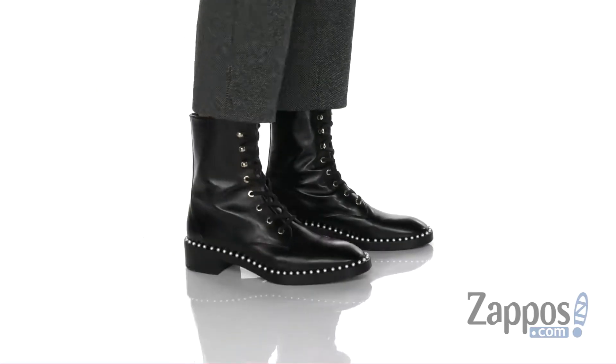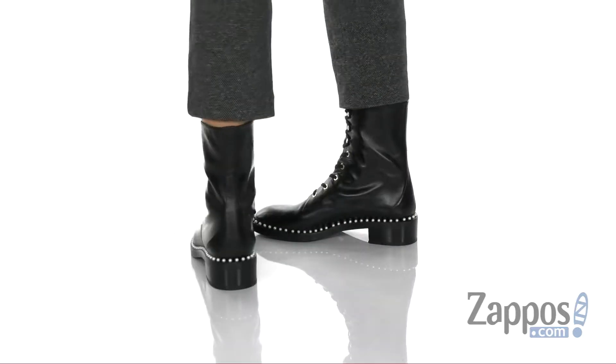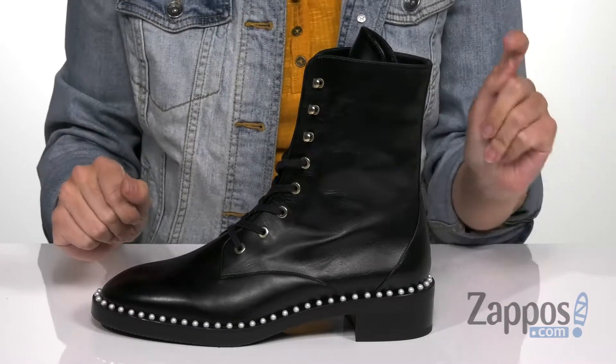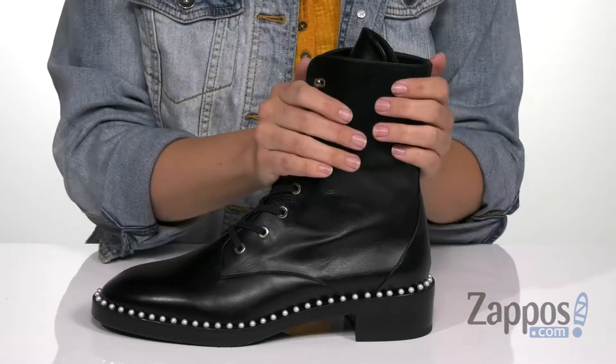Hey everyone, Autumn from Zappos here and this is Sondra from Stuart Weitzman. These beautiful boots are made with a really smooth leather. I love that this boot's name is Sondra, because if this doesn't scream Sondra, I don't know what does. Really love that it comes up high, it laces up easily, and then you have these metal hook details to really give it a nice secure fit.